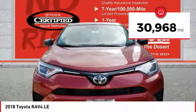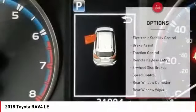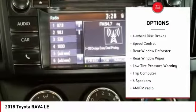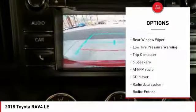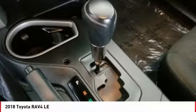This vehicle has less than 35,000 miles. Here are some of this vehicle's great options: electronic stability control, brake assist, traction control, remote keyless entry, four-wheel disc brakes, speed control, rear window defroster, rear window wiper, low tire pressure warning, and trip computer.